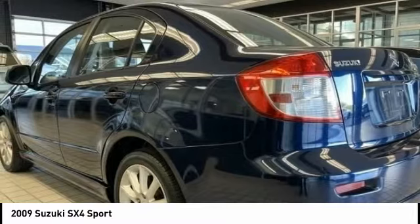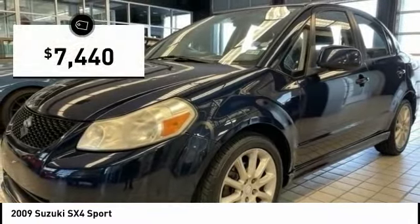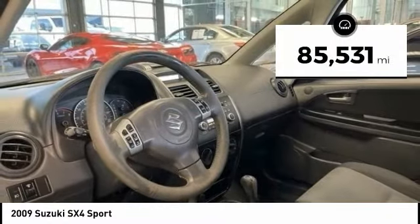It's good for all seasons as it comes standard with an effective all-wheel drive system and is priced below $10,000. This vehicle has less than 90,000 miles.